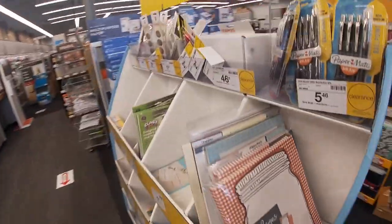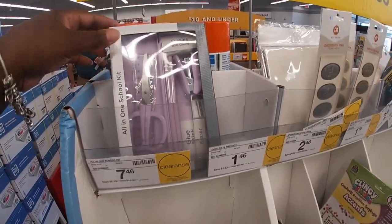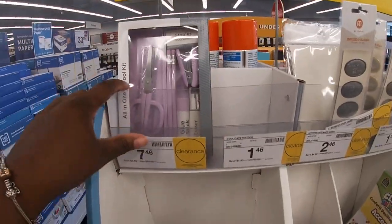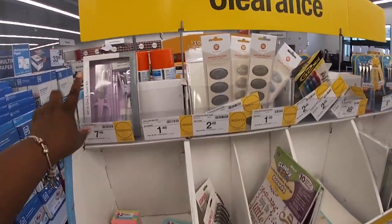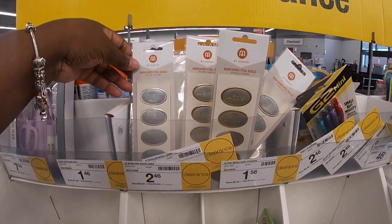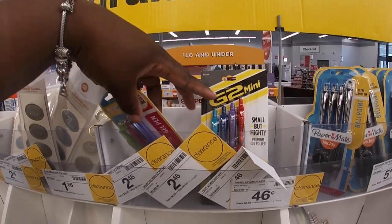Coming around here, they have the all-in-one school kit for $7.46. I'm sure they probably had different colors but I only see the purple one. Right here it says in bold foil 'Save the Day' for $2.46 — these are a four pack of pins.